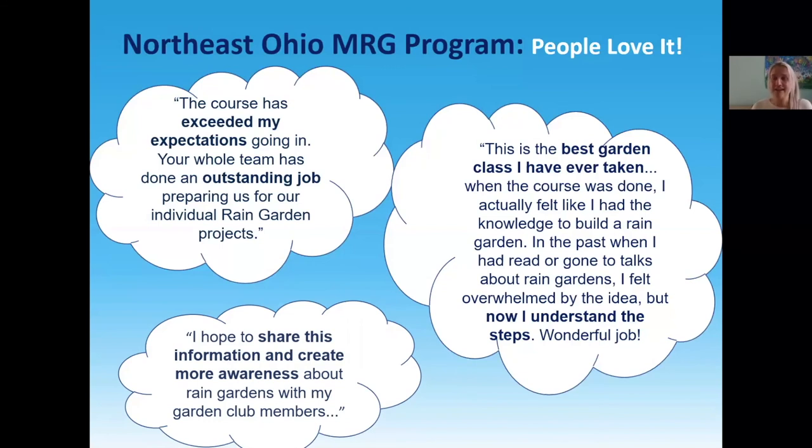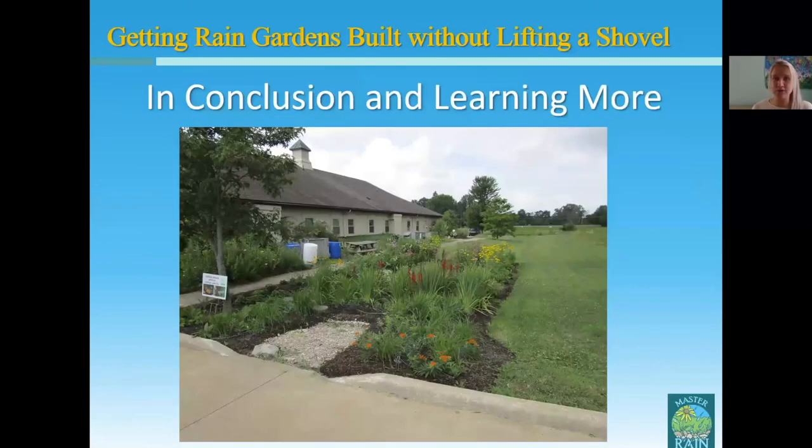This course goes into detail, builds people's confidence, and really enables them to actually install their rain garden on their own — unlike shorter workshops that may spark interest but leave people feeling overwhelmed without getting rain gardens built. Another participant wants to share this information and create more awareness about rain gardens with her garden club members — that's a big component of the program, building awareness and creating rain garden advocates. We're very excited about these results and so thankful for Susan and everything she shared with us. Now I'll pass it along to Susan for a conclusion.